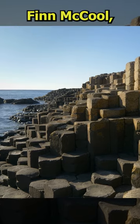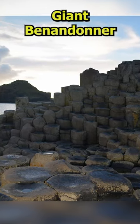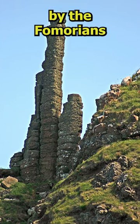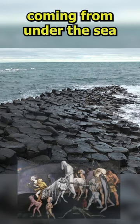The legend says that an Irish giant, Finn McCool, built a causeway so he could cross the sea to fight the Scottish giant Benandoner. All that now remains are its ends in Ireland. Another version says it was built by the Fomorians, mysterious and hostile giants coming from under the sea or the earth.